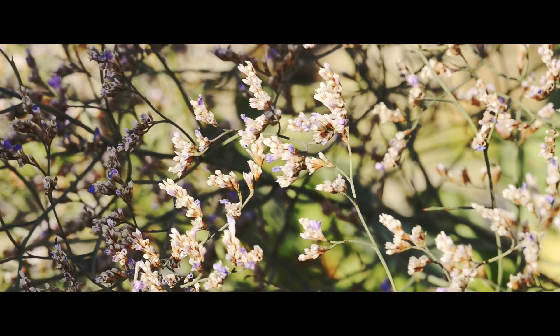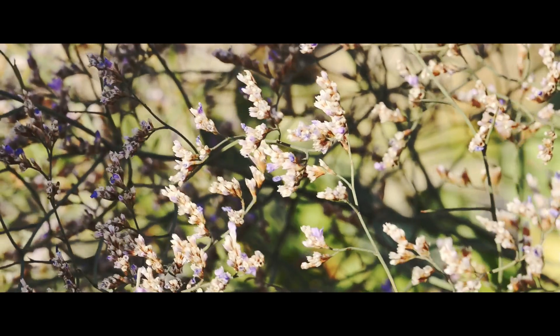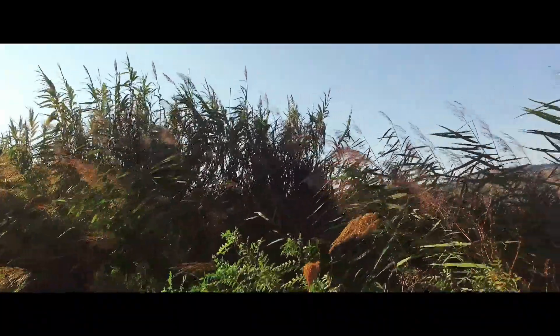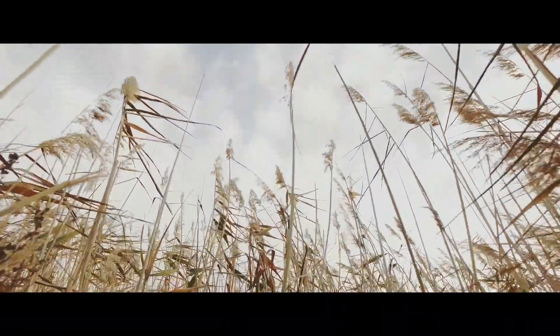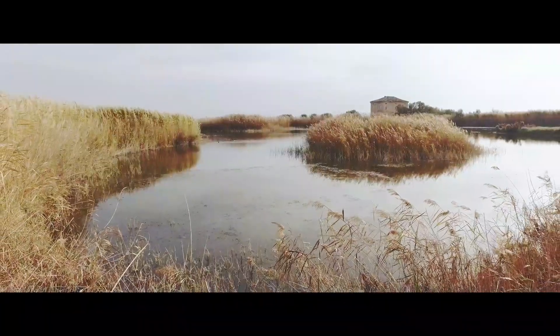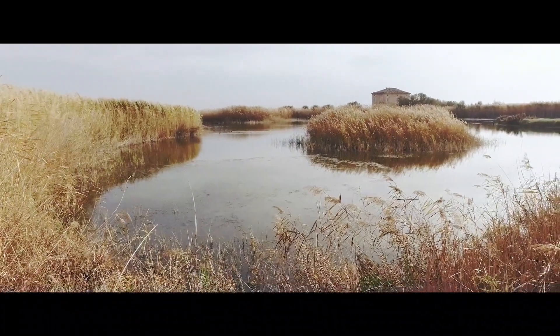The limonium, recently reintroduced, shows a multitude of blue-violet flowers. But the undisputed queen is the common reed, which is dominant in the wetlands and represents the natural habitat of shelter and nest building for various species of birds.